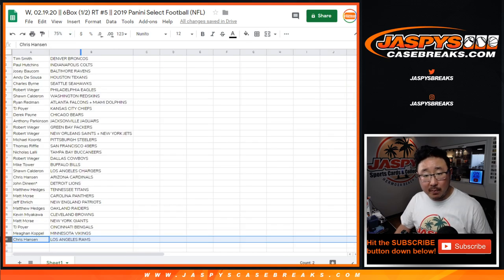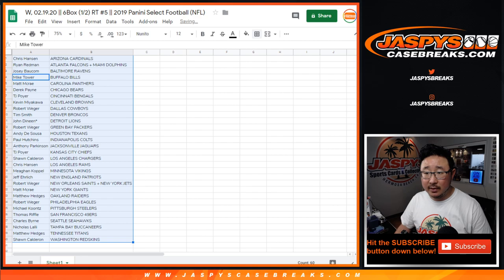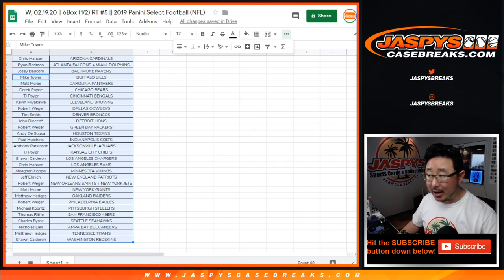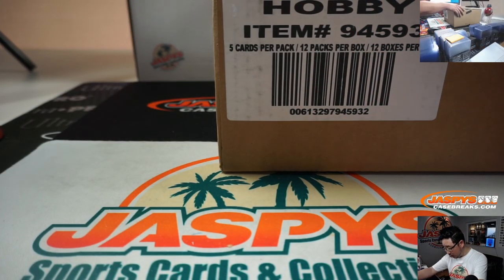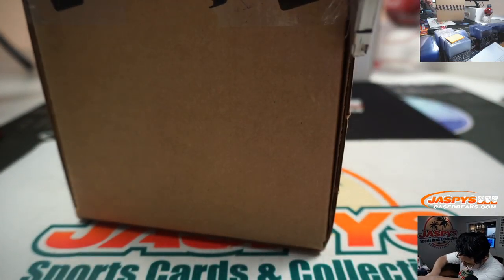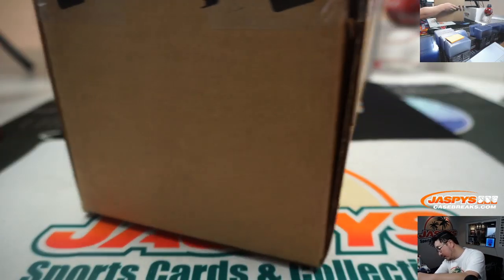Let's sort by team right here — sort by column B by team. And I'm going to allow for some trades. Ryan Redman has the Dolphins-Falcons combo up for trade. While you're considering trades, let's flip screens really quick and see which side we're going to do. So there's Select Football right here — fresh case. Let's pop this open.